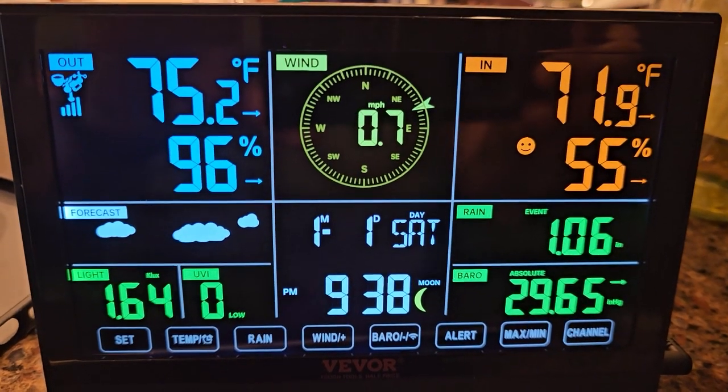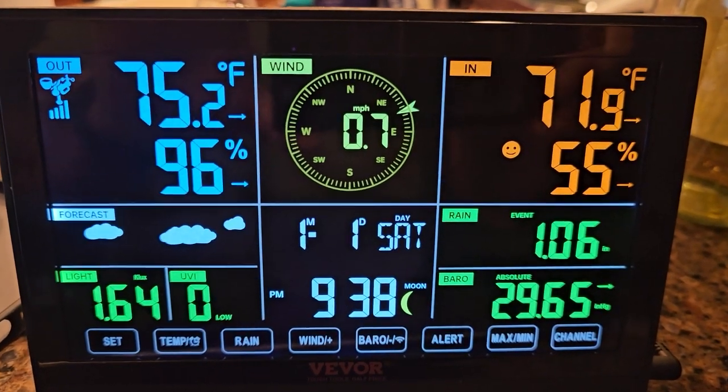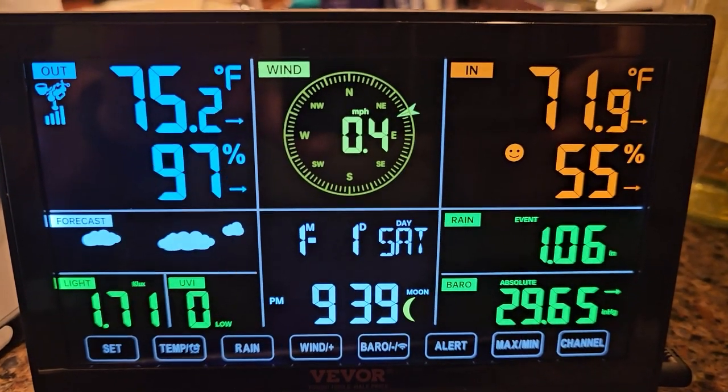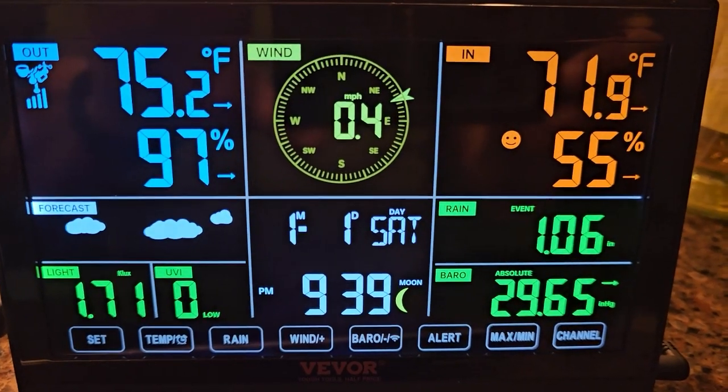The first bands of rain of the storm have just started to arrive. The wind has shifted a little bit out of the east and it's about 75 degrees out and 97% humidity. Here we go for Milton.